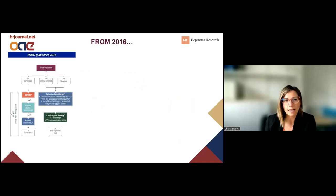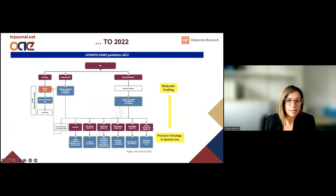To really understand the therapeutic implications of molecular classification and the importance of this topic, it is interesting to notice the change in the guidelines from 2016, where systemic chemotherapy was the only treatment recommended for non-resectable cholangiocarcinoma, to the more recent guidelines published just last year, where many changes have been introduced. The one I will focus on is the introduction of molecular profiling, which is now recommended for all patients with advanced or metastatic biliary tract cancer.